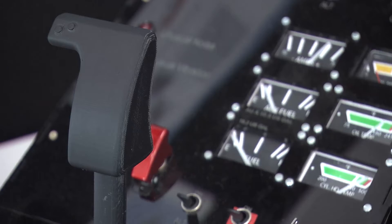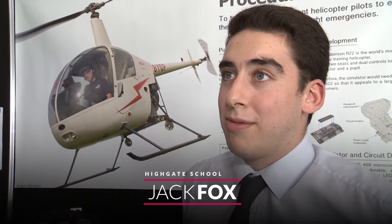My project is to help train helicopter pilots to react to emergencies in the way that they should, and to react quicker so that it makes flying safer for everyone — for people learning and for passengers.